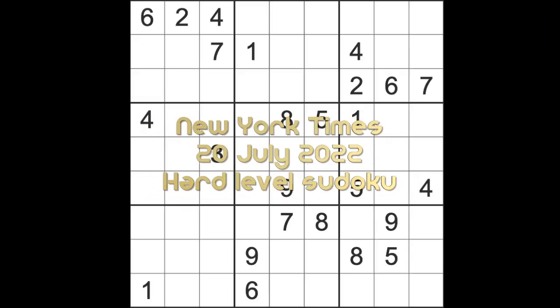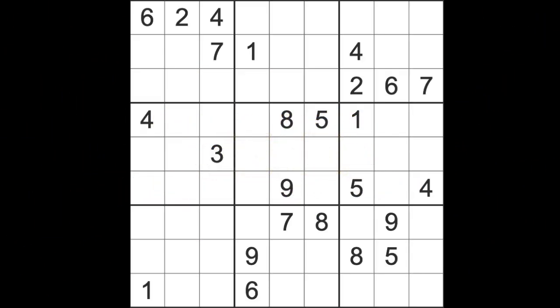Hello, fellow Sudokuans, and welcome to Zen and the Art of the Guardian Sudoku Puzzle. It's Wednesday, the 20th of July, 2022. I hope things have cooled off a bit for you back in the UK — not quite as scorching as yesterday. It's still much nicer in Thailand, of course; we don't have any respite from the hot weather. I should get on with the New York Times hard level Sudoku puzzle. For those of you still interested, I am still testing negative, so that's a good thing.